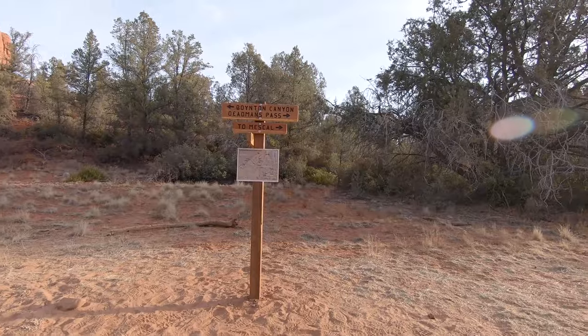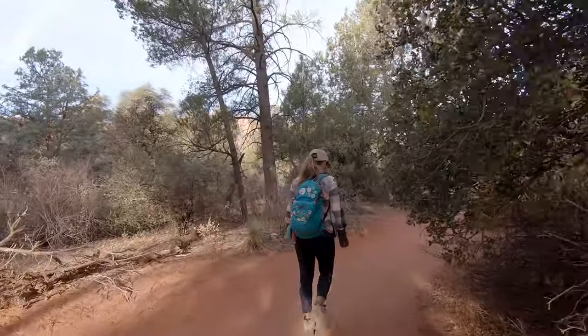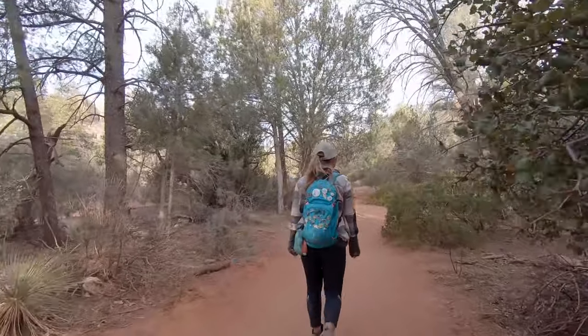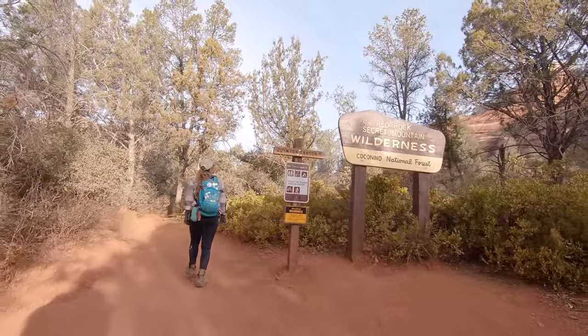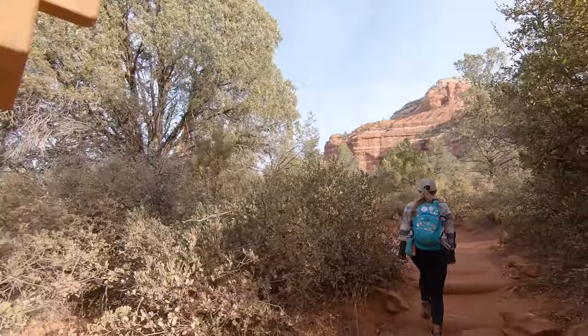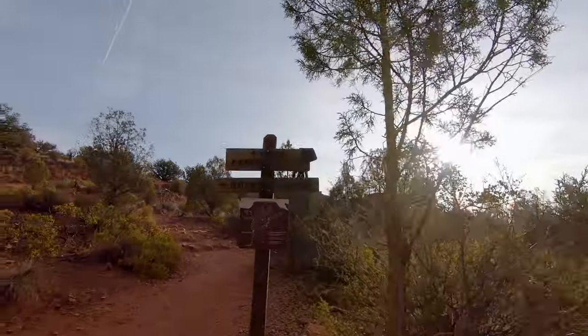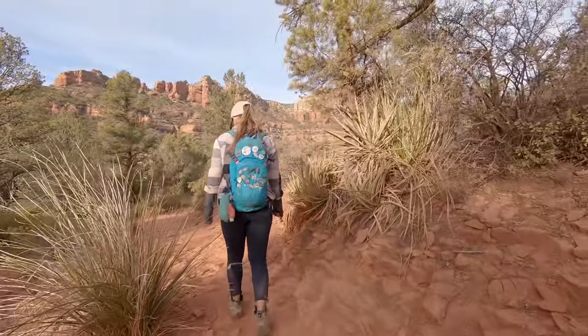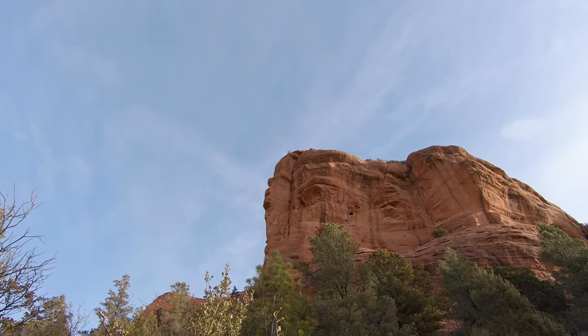This hike is one of the more interesting ones that we've been on. It starts off with a ton of signs telling you exactly where you need to go, but if you're hoping to find the Subway you're going to have to use a lot of wayfinding skills. This one's a bit of a challenge for us because we usually love to give people all the information they would need, but it is really hard to describe how to find the Subway. Hopefully you'll find some clues in this video, but unfortunately that's about the best we can do.